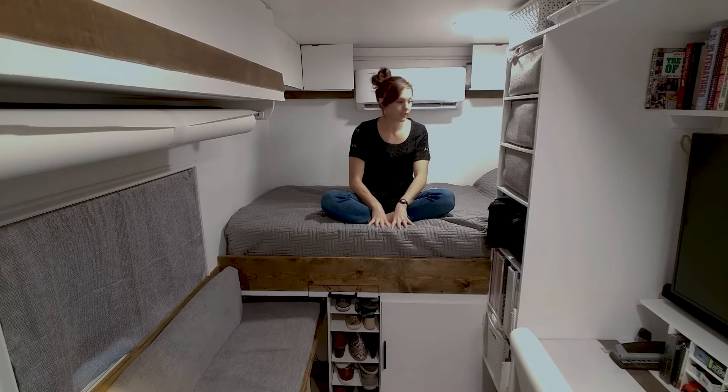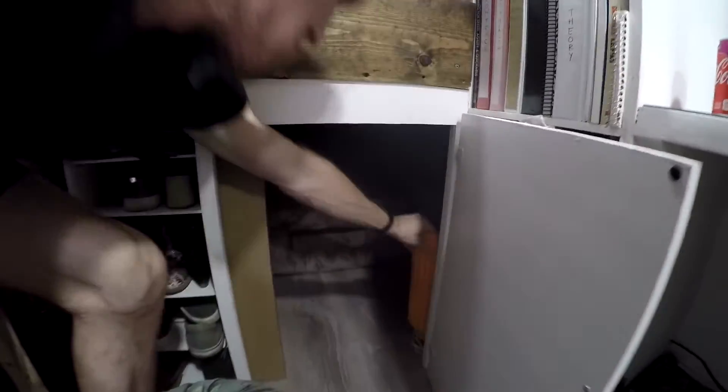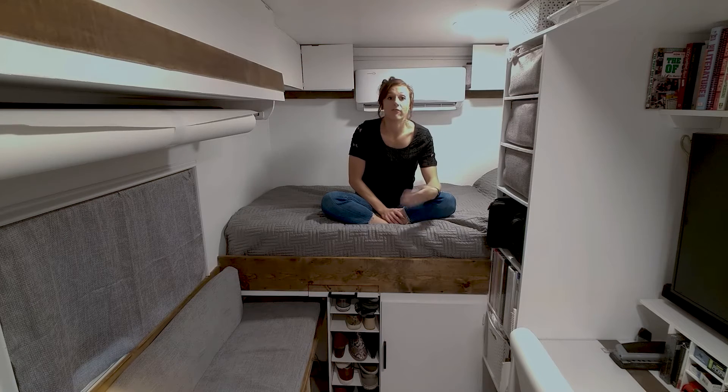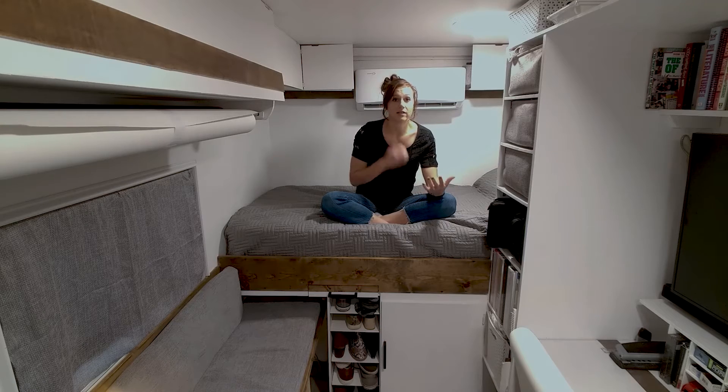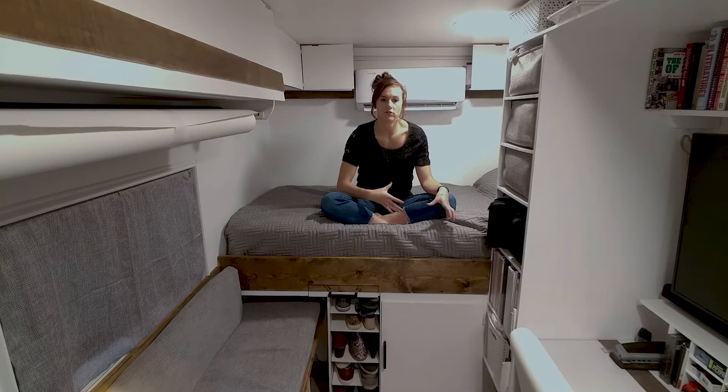So we have the bed here. Underneath is the underbed storage, and we have a big swinging door that opens up to the bulk of the underbed storage, which has things like our luggage, off-season clothes — we have very few — camping supplies, his log packs, his art supplies, finished products, as well as materials to build his final products. Basically odds and ends that don't fit anywhere else can fit in that bulk storage.